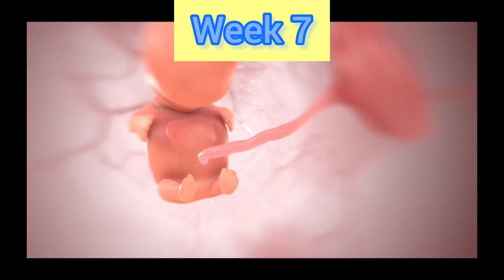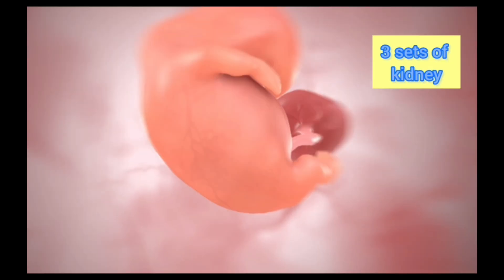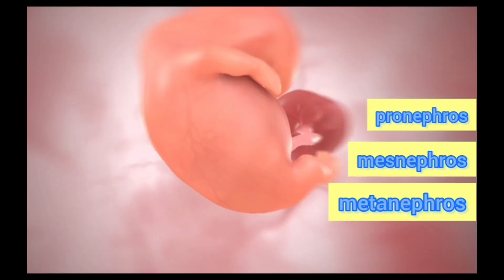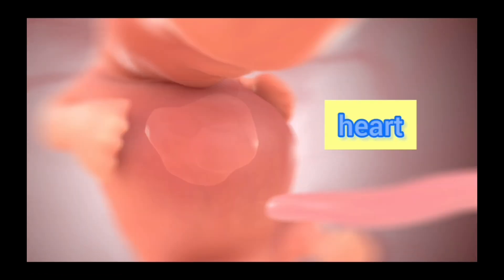In week 7, the umbilical cord connecting the embryo to the placenta is fully formed. Three sets of kidneys are also formed — the pronephros, mesonephros, and metanephros — which eventually develop into a prominent adult organ. The heart beats at a regular rhythm, allowing the blood to flow through the early circulatory system.